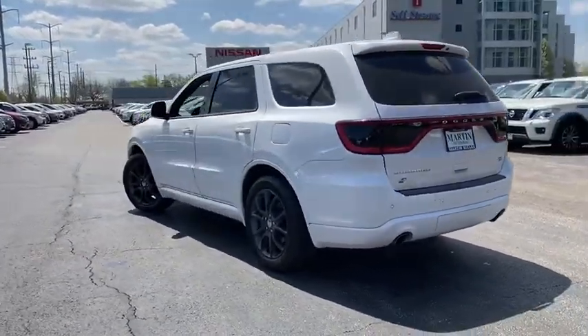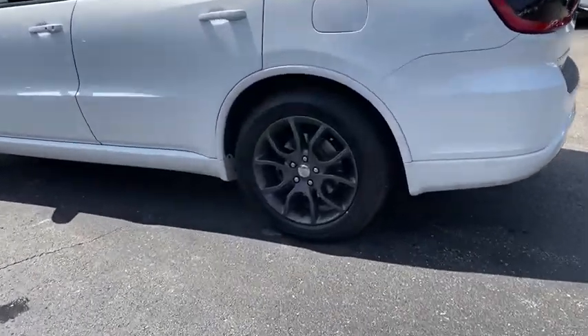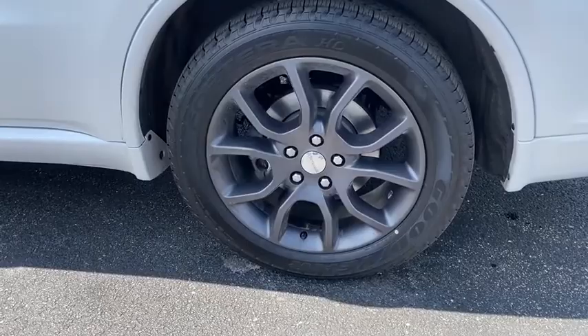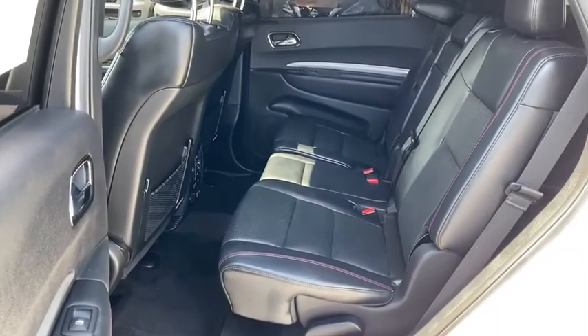This vehicle has less than 45,000 miles. Here are some of this vehicle's great options: backup camera, all-wheel drive, keyless entry, universal garage door opener, compass, trip computer, fog lights, clock.